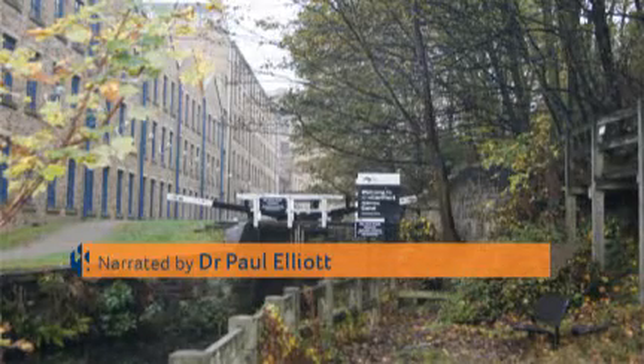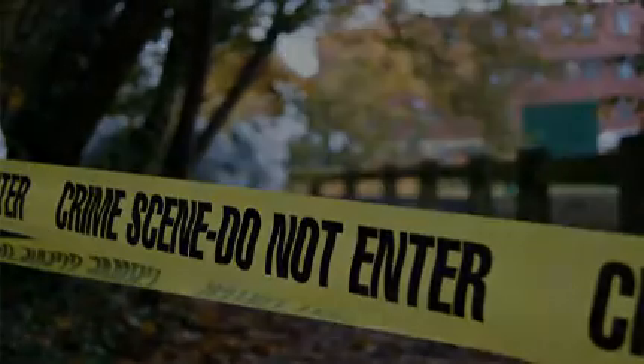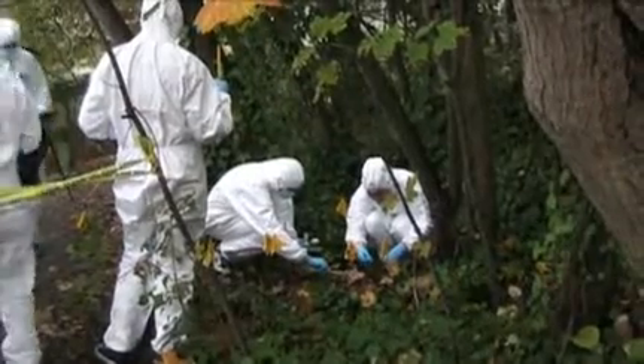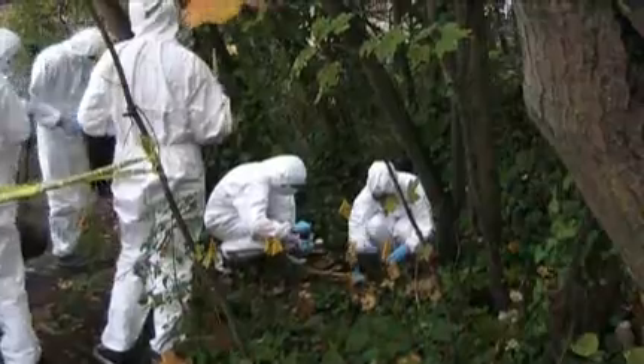A grey damp day on a canal towpath in Huddersfield. A grim discovery has been made — an old crime scene unearthed — and so the forensic science team get to work. Fortunately, though, there has been no crime and this is just a training workshop for our undergraduate forensic and analytical science students.